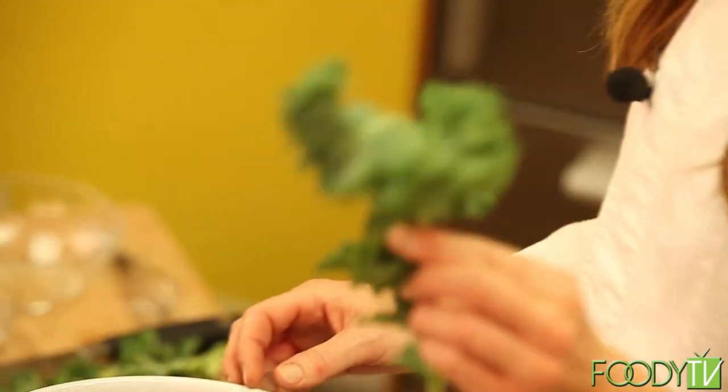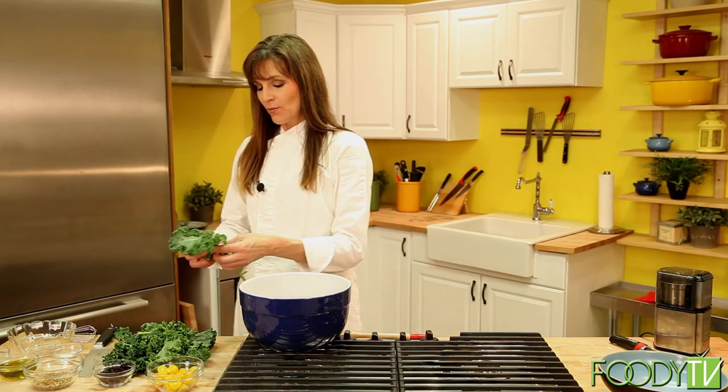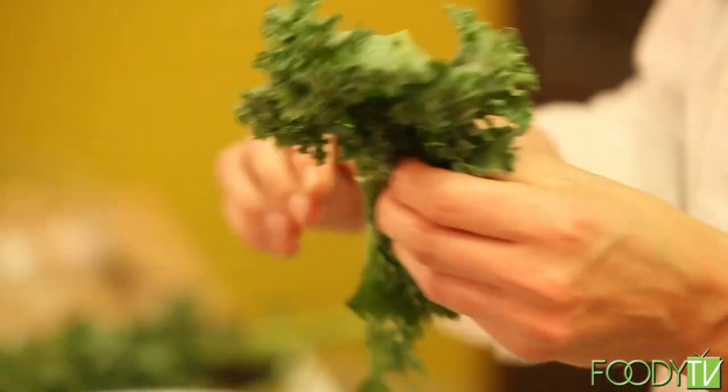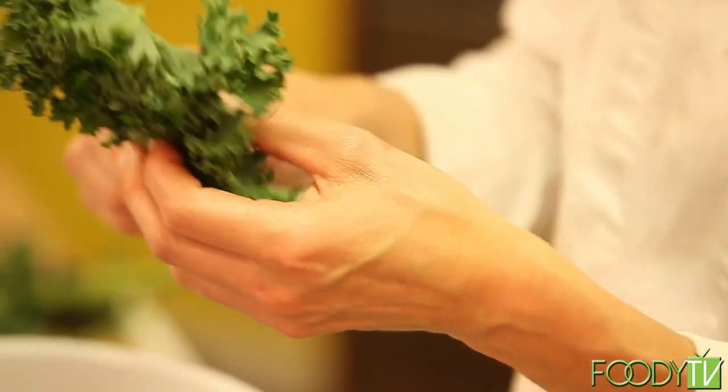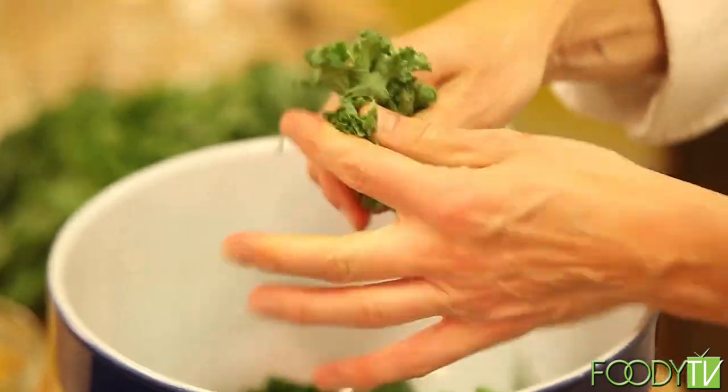Kale is my favorite vegetable. Dark leafy greens are lacking in most people's diet. A lot of people are afraid of kale — they don't know what to do with it, they think it tastes bitter, and they have a hard time digesting it. This salad is my solution to that. I bring this to every party and people rave about it and beg for the recipe. Kale has a thick stem that runs down the length — an easy way to prepare it is just to rip the leaves off with your hands and discard the stem, and just tear it up like this.